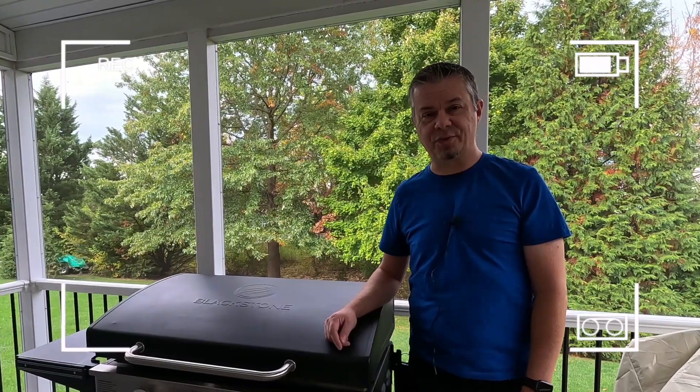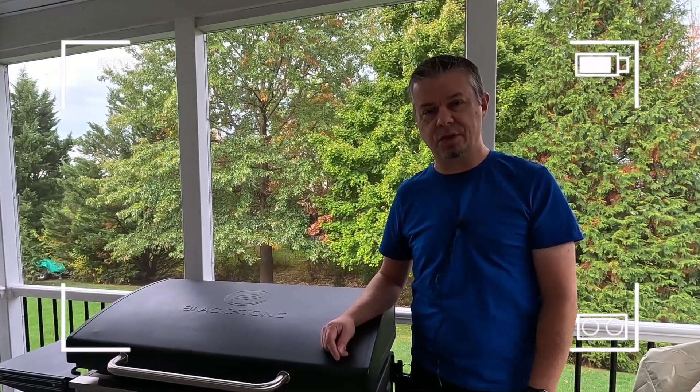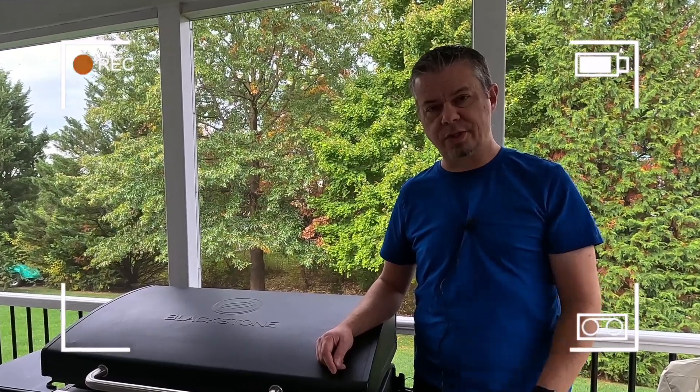Pondering the age-old question: does size matter? Is it the size of the grill or the skill of the chef? That's a question you'll have to answer for yourself, but in this video I'll provide a visual representation between the 22 inch and the 36 inch grills to help you figure that out.